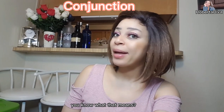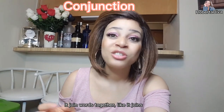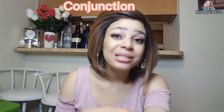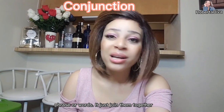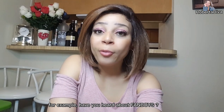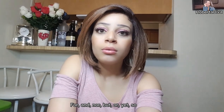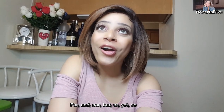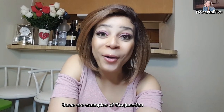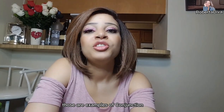Let's talk about conjunction — it joins words, clauses, or phrases together. Have you heard about FANBOYS? For, And, Nor, But, Or, Yet, So — those are examples of conjunctions.